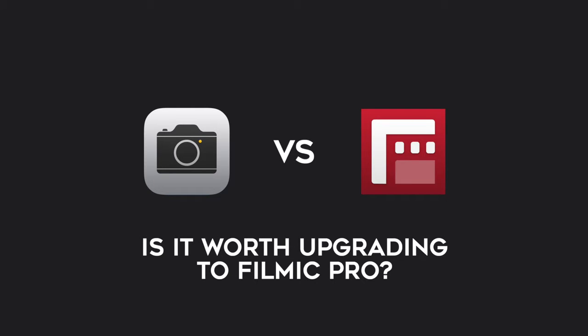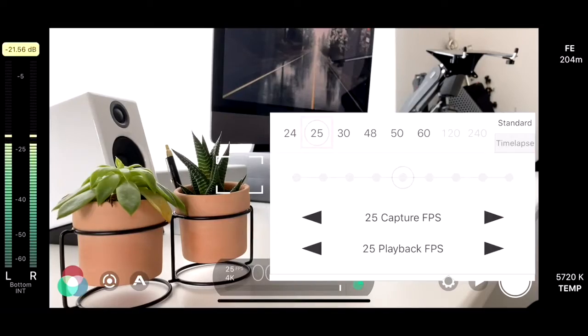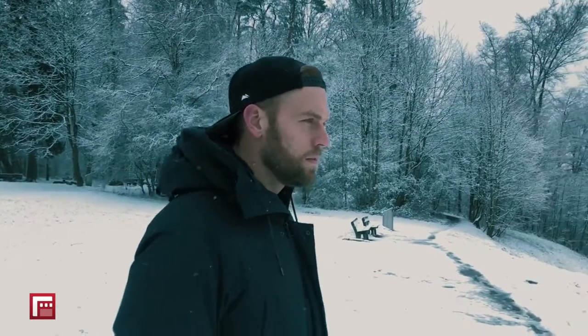Is it worth upgrading to Filmic Pro? For someone who is serious about iPhone filmmaking and is willing to take the time to learn it, I suggest upgrading to Filmic Pro. The app is really impressive and turns your high-end smartphone into a cinema camera. It is a new way of filming, and I think you will get a lot of value for its price that will allow you to have more creative control than with the standard camera app. Especially if you're planning on color grading your footage using the log picture profile, this can come in really handy. I know that Filmic Pro is more complex than the standard camera app, but I'm confident that you can learn it too.